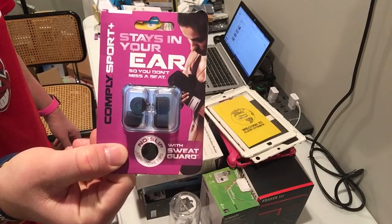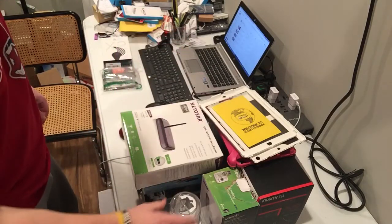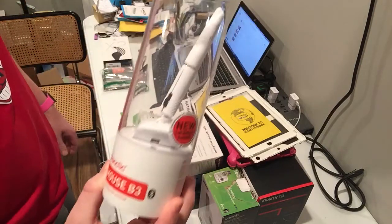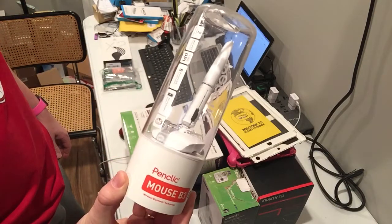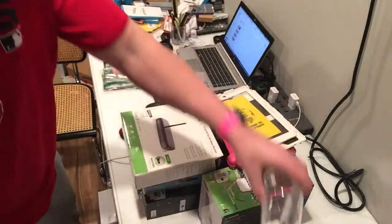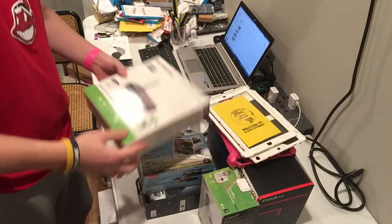I never thought I'd sell these — I didn't think I was gonna list them. I got this pen click mouse for $9.99 and it sold for $40. I don't know who would use this, but I tested it and it works.